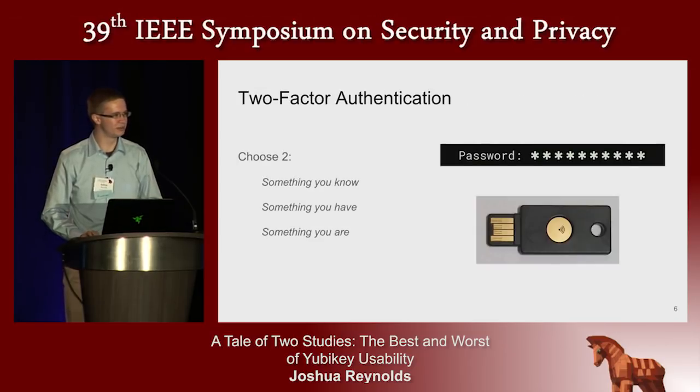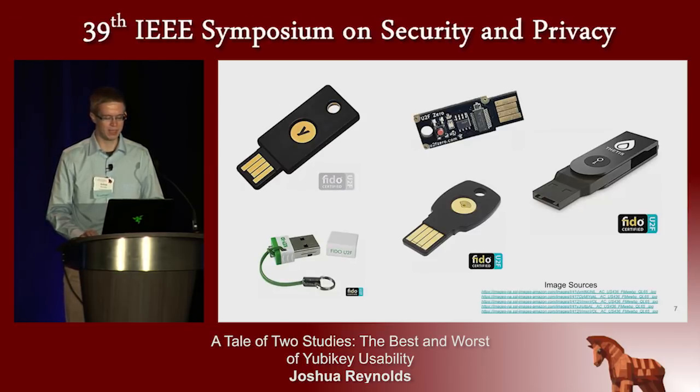We've created two-factor authentication. It combines any two of something you know, something you have, and something you are. In the case of our study, a password you know with a YubiKey you have. There are many vendors offering hardware tokens like YubiKeys. Large tech companies are starting to require them to authenticate pushed code, and many online services like GitHub, Google, and Facebook support them.